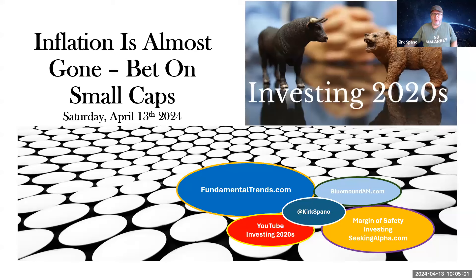Hello everybody, Kirk Spano, Investing 2020s, and we're going to talk inflation and stock market and all sorts of neat stuff today.